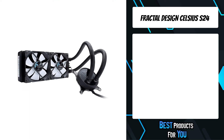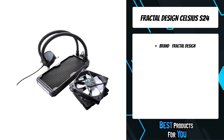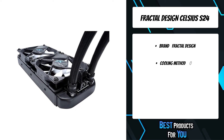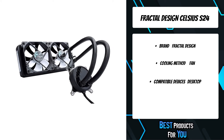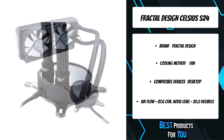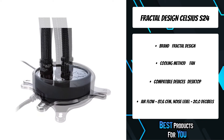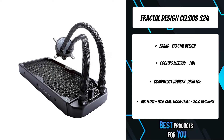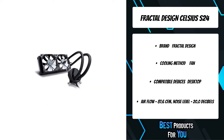The fourth product on the list is the Fractal Design Celsius S24. The Celsius series is all about delivering the best possible cooling with the least possible noise. Radiator fittings use standard G1/4 thread for maximum compatibility and expandability with standard DIY components. Easily add an integrated GPU block of your choice to eliminate noisy graphics card fans. An intelligent temperature-controlled auto mode adjusts fan and pump speeds in real-time for optimum balance of cooling performance and silence. An integrated fan hub with concealed cable routing simplifies cable management for a clean installation.